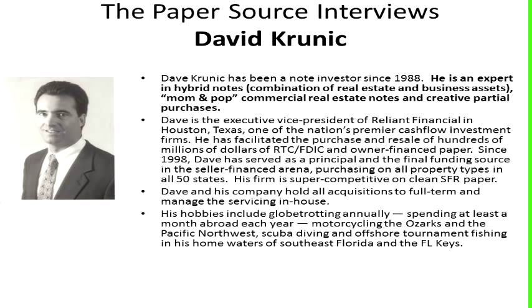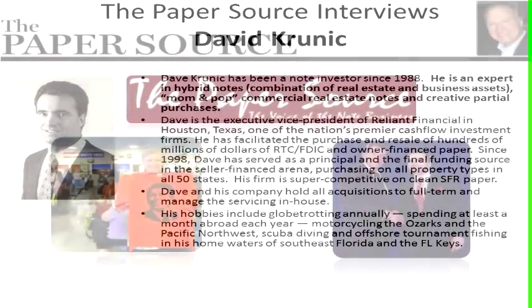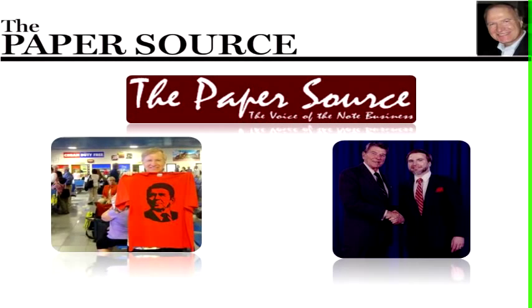So a hybrid note is bundling real estate and business assets? Yes. Whether it's a gas station or a convenience store or a restaurant or a tire store, or any business that is sold together with the real estate. A lot of folks don't know what to do with them, but we see them as an opportunity to wiggle into the front end of the note with a very strong partial offer on the front end.